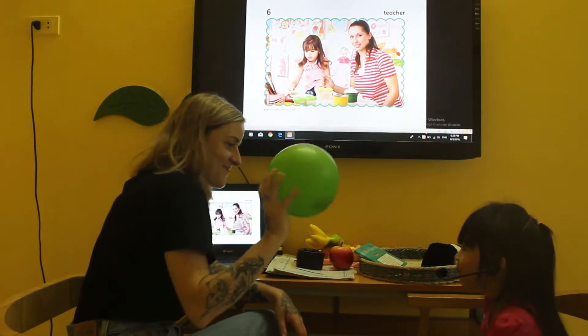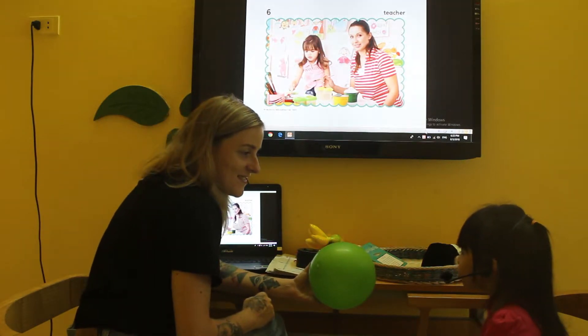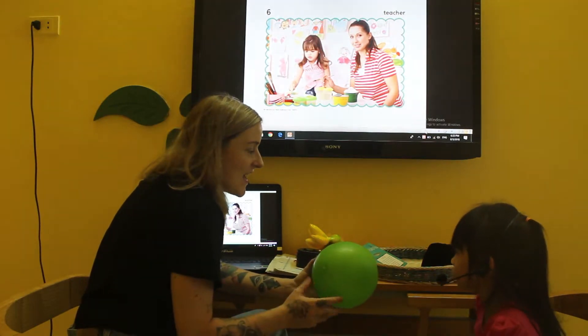What is this? It's a ball. What colour is the ball? It's a green. Yeah, it's green.